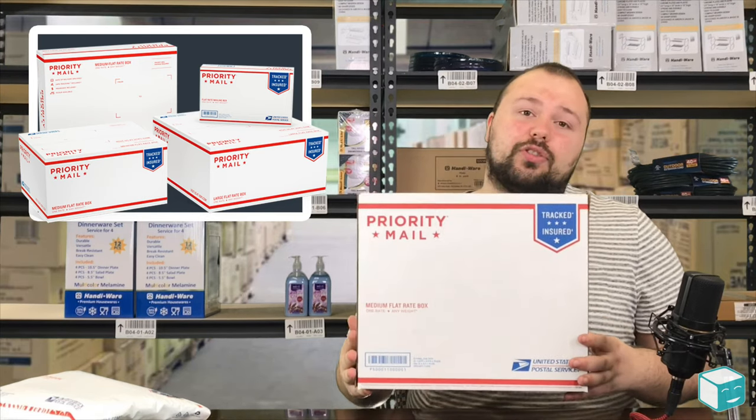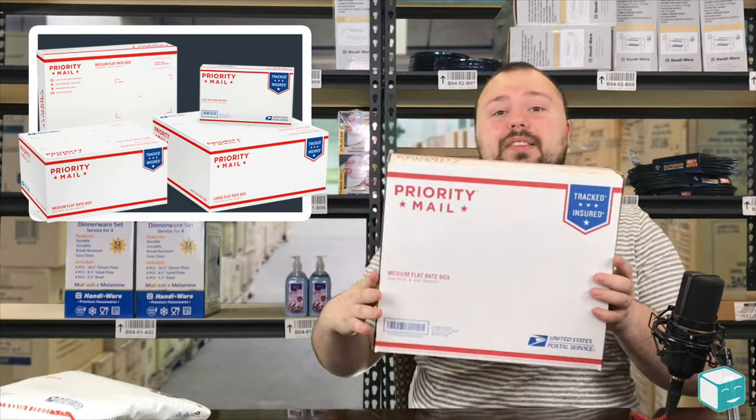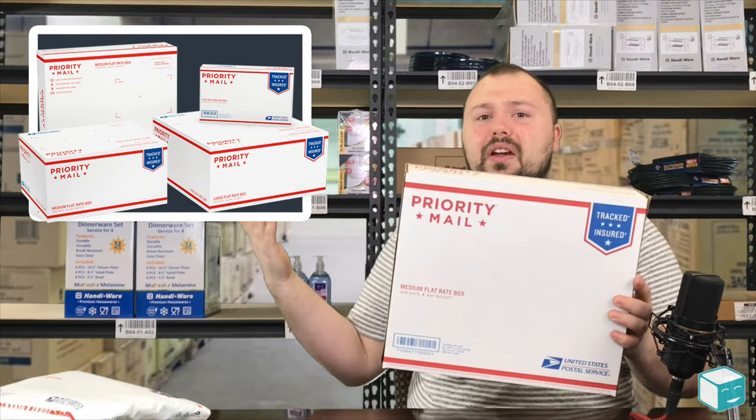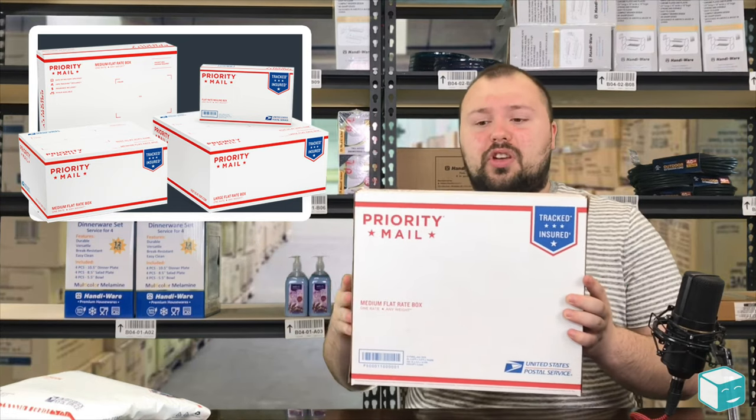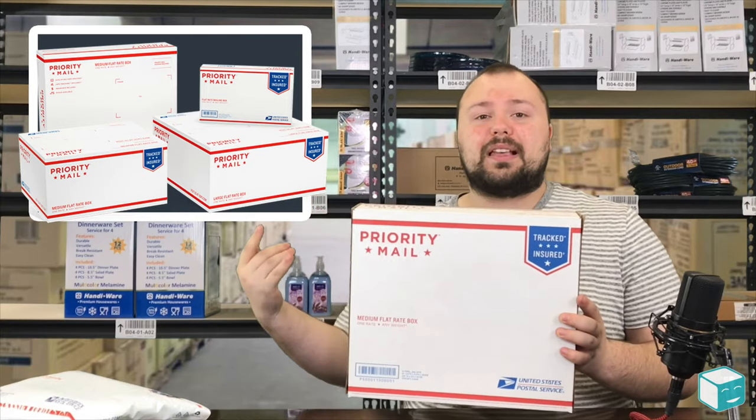Make sure that you are leveraging it. Because like I said, this is absolutely free. If I went to Staples and bought this box, it would probably cost me $1.52. You really want to take advantage of that when you can and when it makes sense.